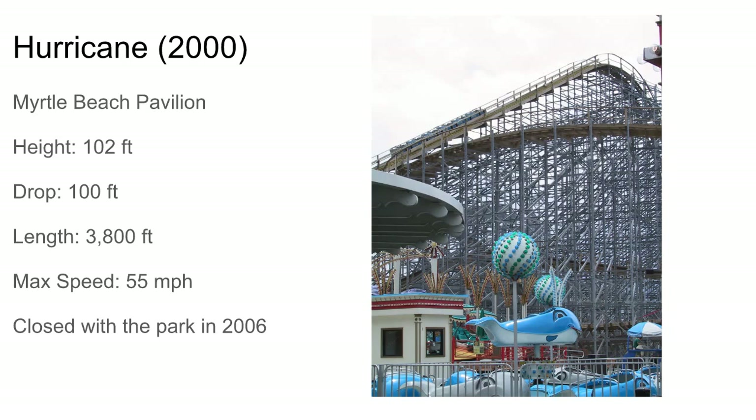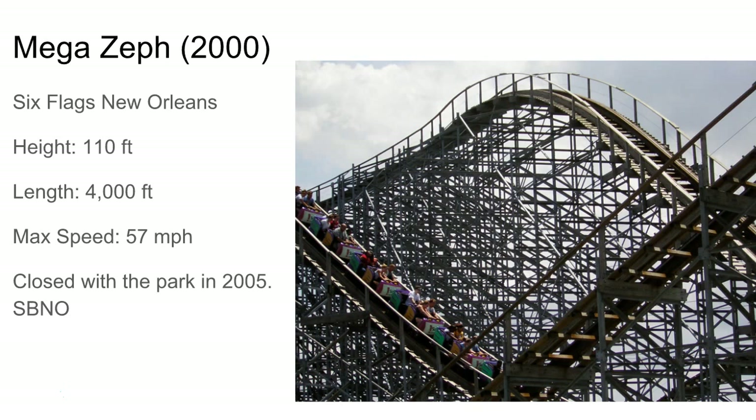Here we have Hurricane — probably the roughest CCI of all time. It closed in 2006 with the park. It was a pretty big out and back until it hit the helix, with a steel support structure. If you watch the point of view, it was brutal — Dinn/Summers trains and everything. There was also Megazeph, which also ran those trains and closed a year before. This looked like an awesome ride, especially the second half with those airtime hills — almost as good as Boulder Dash's second half.